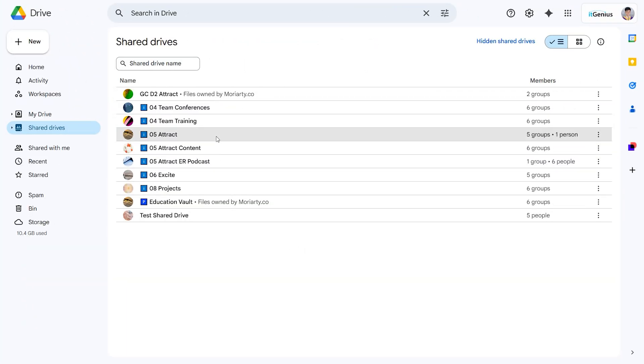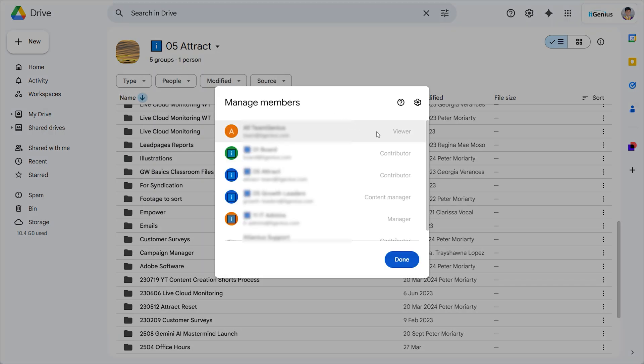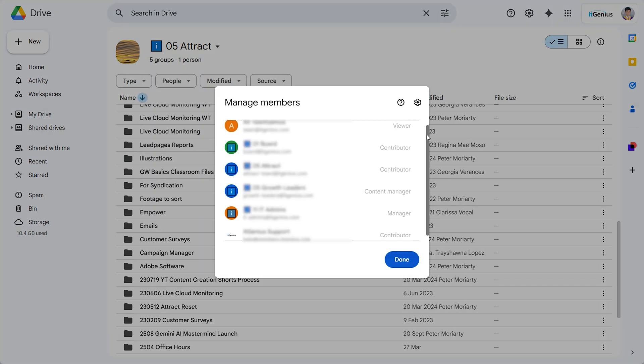For me, I try and keep the permissions pretty simple. We have a series of shared drives — a shared drive for each area in the business, and a set of groups for each area in the business. We share those groups to those shared drives, so when someone comes on board on the finance team, they get added to the finance group and automatically get access to the finance shared drive.